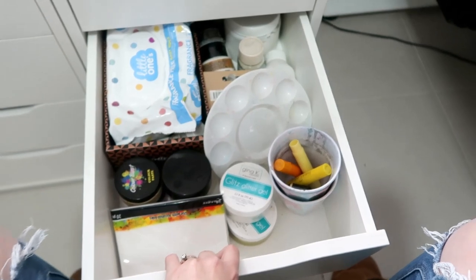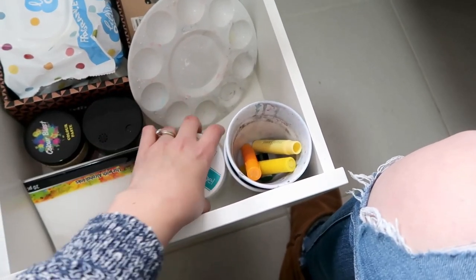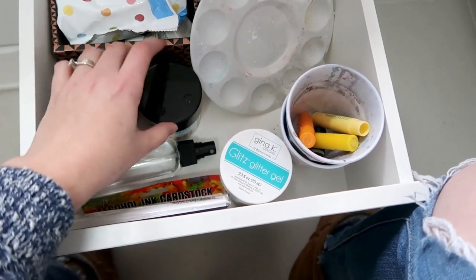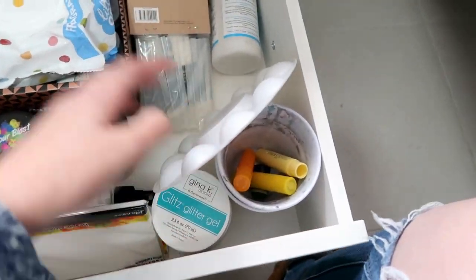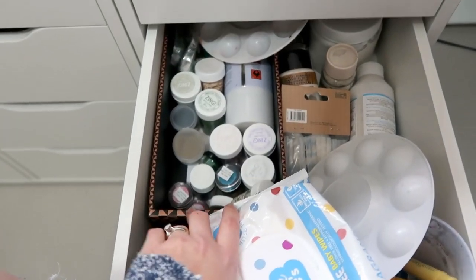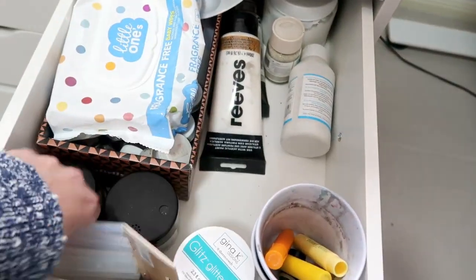Then this is my proper mixed media drawer. I have some cups to use for water, some gelatos, some glitter gels, some Yupo, alcoholic paper, a water spray bottle, colourblast paste, and a big container of glitter. Palettes, baby wipes of course, and then all my embossing powders — kind of messy but not too bad; I've got a little box to keep them corralled. And then spray adhesive, some more glue sticks, and my hot glue gun.